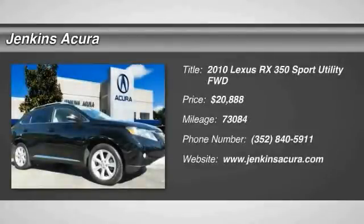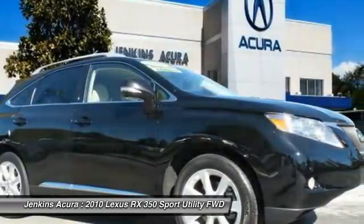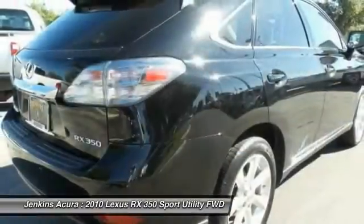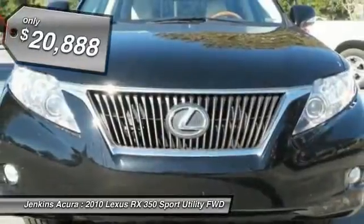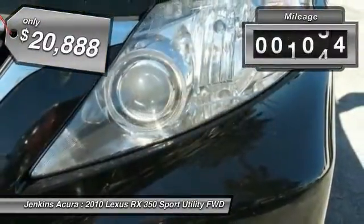2010 RX350. The RX350 offers a driver-inspired design and intuitive technology that puts you in total control of your interior, paired with a spacious cargo area and a powerful V6 engine. The RX350 continues to offer the best combination of powerful performance and interior luxury in its class, and is priced below $25,000.